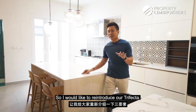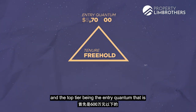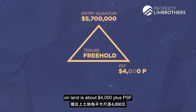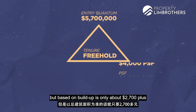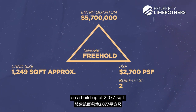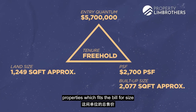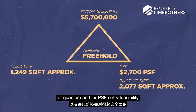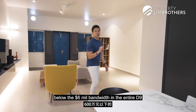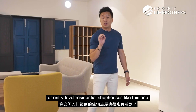I would like to reintroduce our trifecta. It's extremely difficult to have freehold properties seated right in the middle of this triangle. The top tier is the entry quantum below $6 million. On the right flank is the PSF level — about $4,000-plus on land, but only about $2,700-plus on built-up. The land size is decent at 1,249 square feet with a build-up of 2,077 square feet. In totality, this trifecta represents properties that fit the build for size, for quantum, and for PSF entry feasibility. In one to two years, we may not see properties below the $6 million benchmark in D9 — not just for landed but also entry-level residential shophouses.